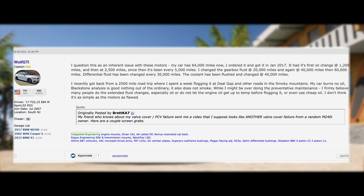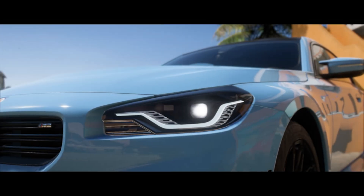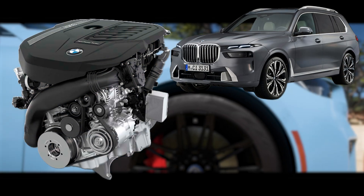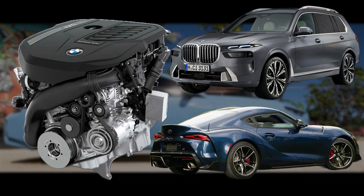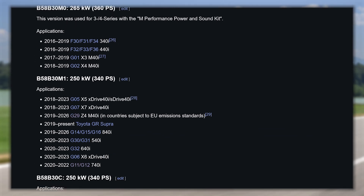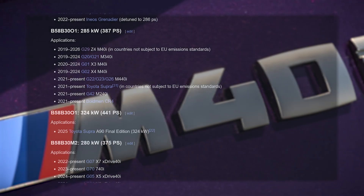But overall, the B58 is much more reliable than not, and there are plenty of owners with no problems at all. And there we have the BMW B58 — whether you need a silky smooth torque factory for your palatial X7, or a snarling snapping beast for your Supra, the B58 does it all. With just how many of these engines have been produced and how many different platforms they're in, it'll be interesting to see what other developments get made in the B58 tuning field in the coming years.